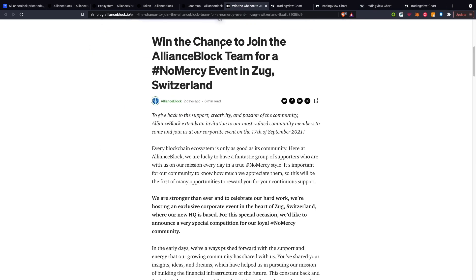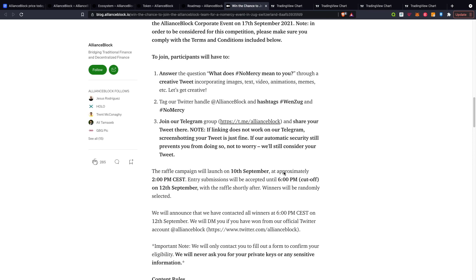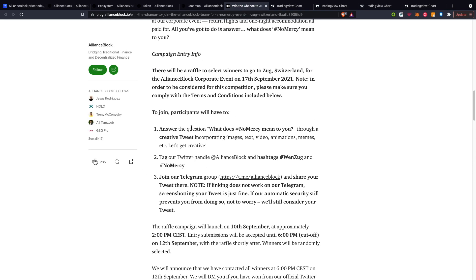Win the chance to join the AllianceBlock team for the No Mercy event in Zug, Switzerland. To give back and support the creativity and passion of the community, AllianceBlock extends an invitation to most valued community members to come and join their corporate event on the 17th of September. To enter, you have to answer the question 'What does No Mercy mean to you?', create a tweet incorporating images, text, video animations and memes, tag their Twitter handle and join their Telegram to share the tweet and get more retweets and shares to increase your chances.